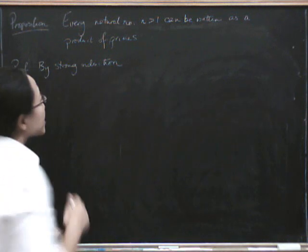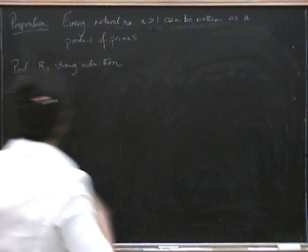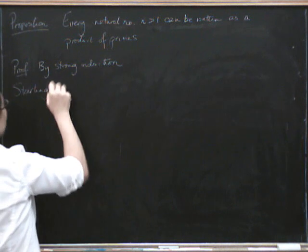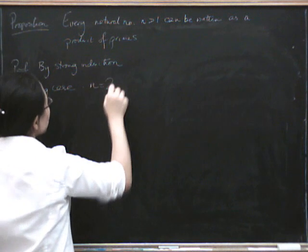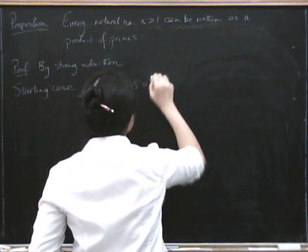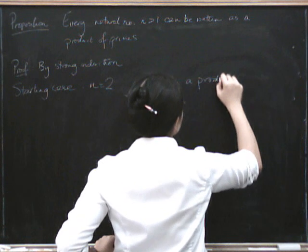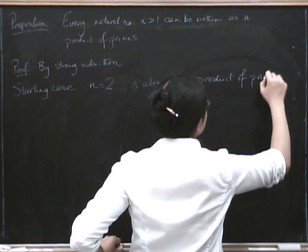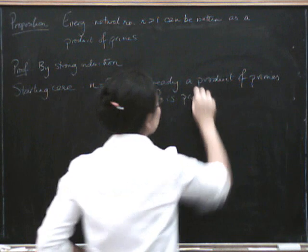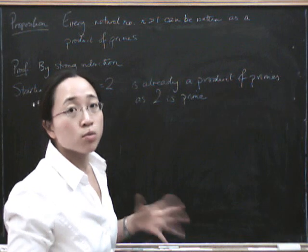So let's do the starting case. The starting case isn't 1, because we're only doing this for numbers bigger than 1. So the starting case is n equals 2. Well, 2 is already prime, so it's already written as a product of primes. It's a trivial product — a product of just one prime number — but that's okay.